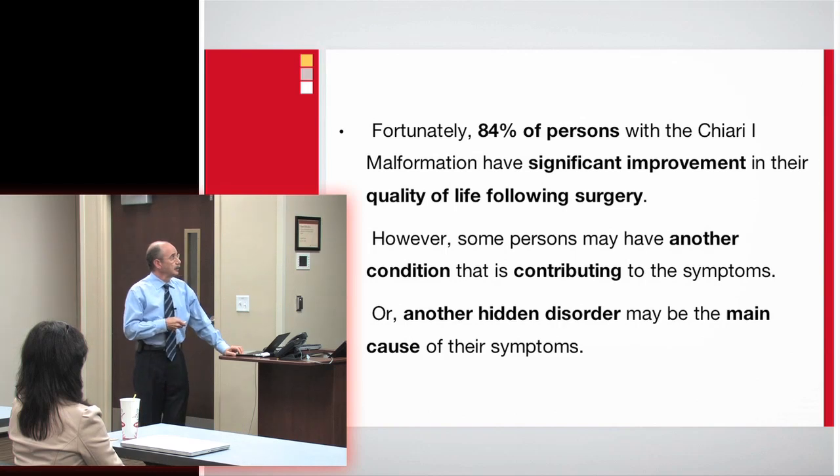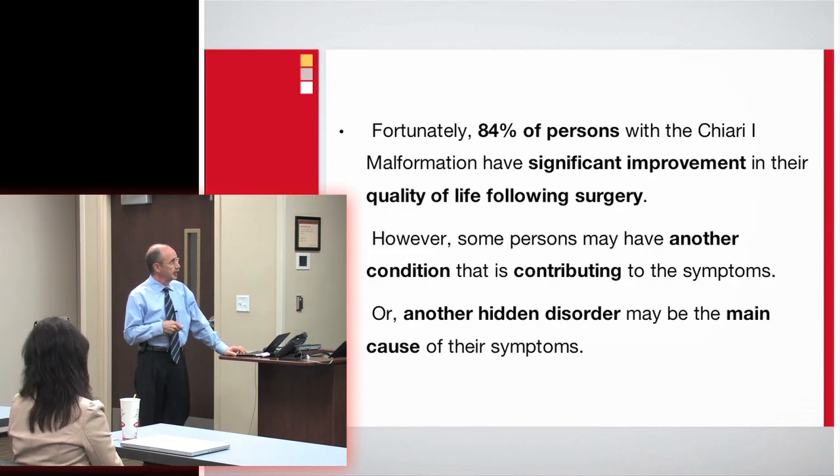Fortunately, Diane Mueller is here today, and I have to credit Diane Mueller and...